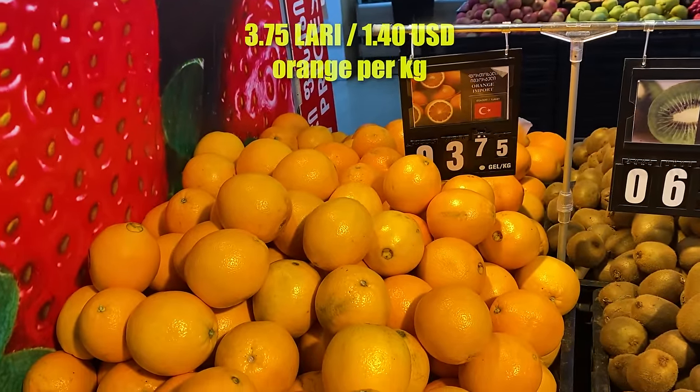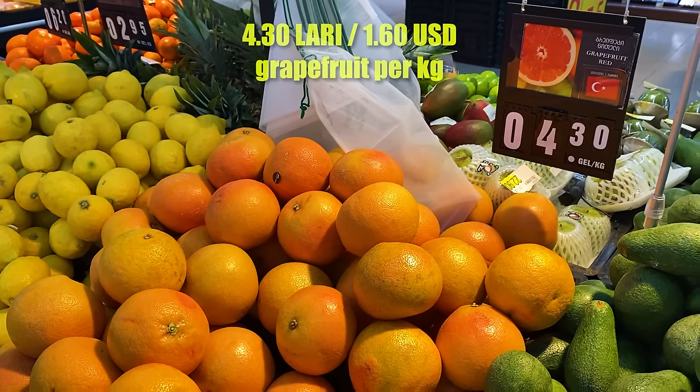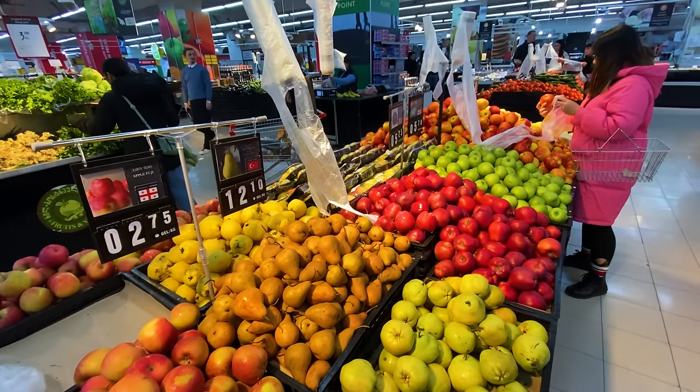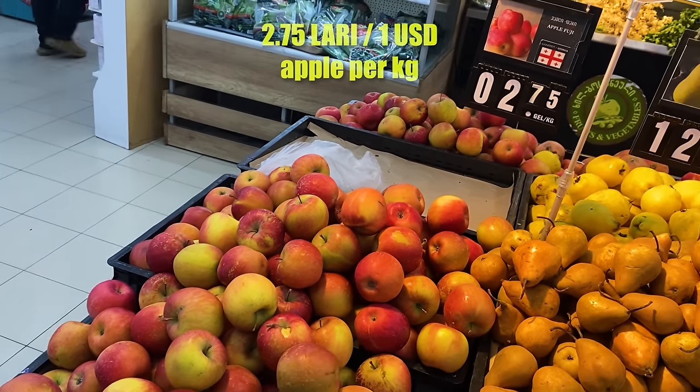A lot of the signs in the fruit and veg section are quite nice — they've got English on them, which is helpful, as well as the country of origin, which is fun to look at. The prices are pretty good, and just beside the fruit and veg section is the bakery.